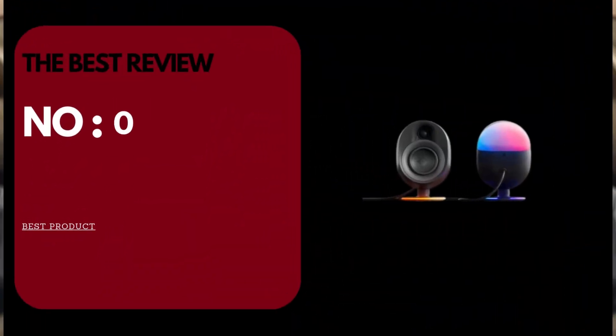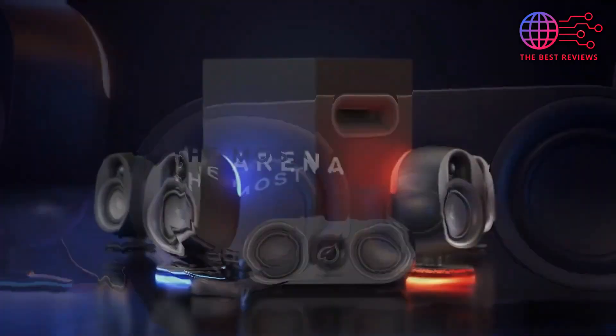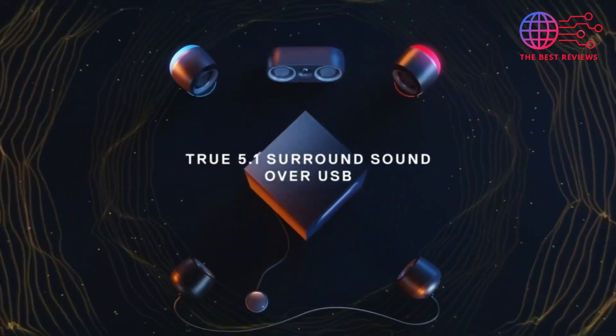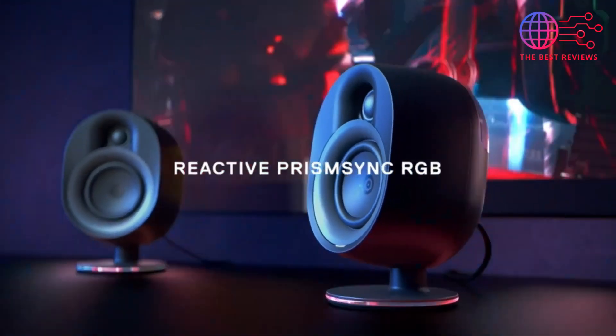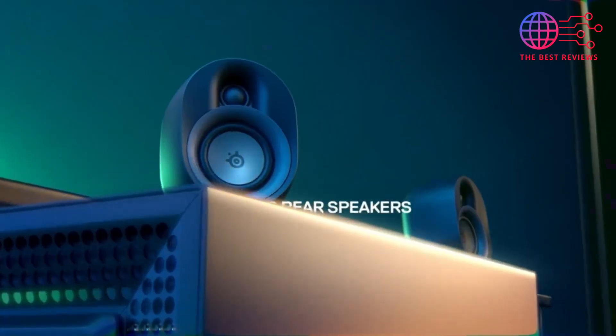At number three: the SteelSeries Arena 9. The SteelSeries Arena 9 is an impressive addition to any gaming setup, delivering an immersive audio experience that elevates gameplay to new heights. The system features a powerful 5.1 surround sound setup including a subwoofer and rear satellite speakers, ensuring rich, dynamic soundscapes.